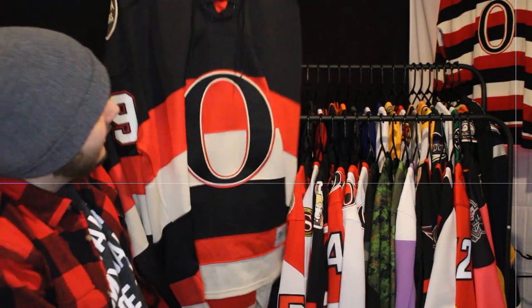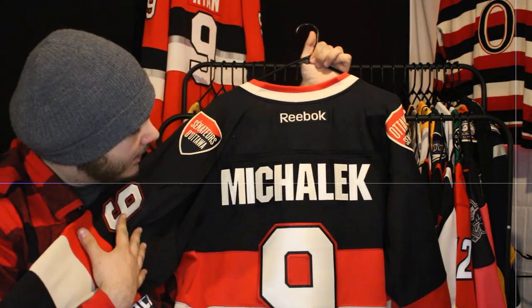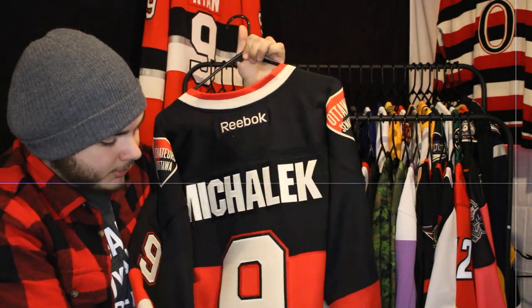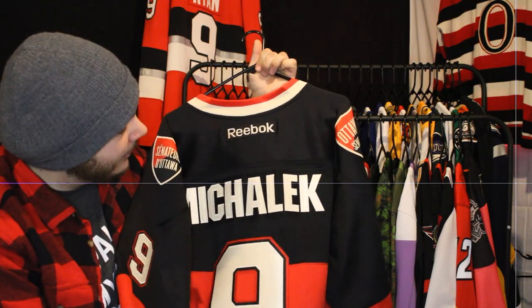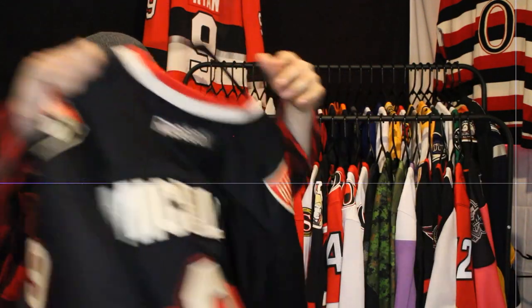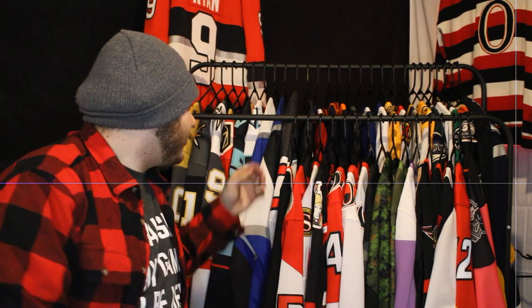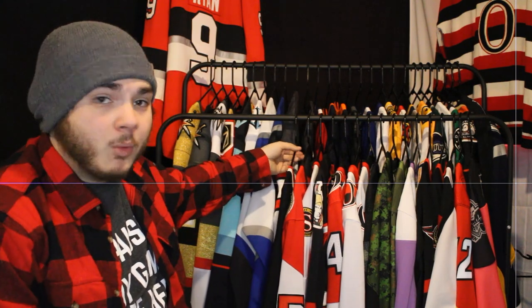Next up is the black version of that, with Milan Michalek on the back. I might get this one swapped out eventually for a Daniel Alfredsson or a Chris Neil — something to clean it up. I don't dislike Michalek, but he was never one of my favorite players, so I'm always trying to keep the collection to players I prefer.